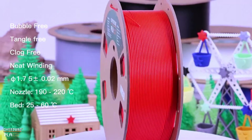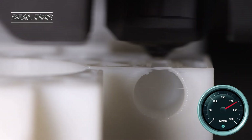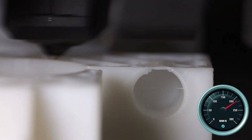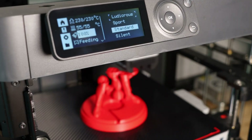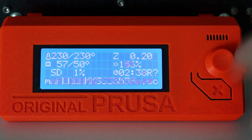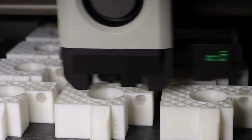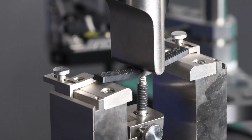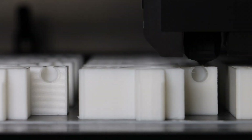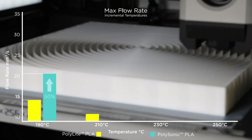To conclude, both cheap and expensive filaments have their place in 3D printing. For casual or non-critical projects, budget filament can be sufficient and cost-effective. However, for high-precision, strong, and detailed prints, investing in higher-end filament can lead to better results and fewer headaches. Ultimately, the right filament choice depends on your specific needs, budget, and values. By understanding the trade-offs and benefits of each option, you can make informed decisions that best suit your 3D printing.